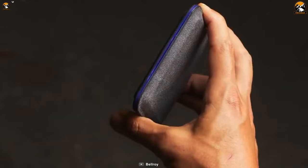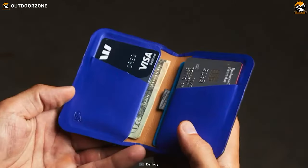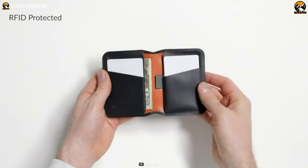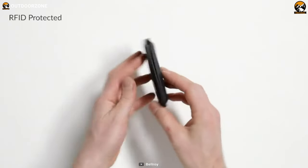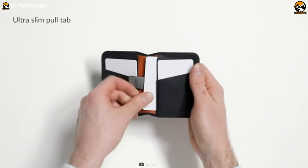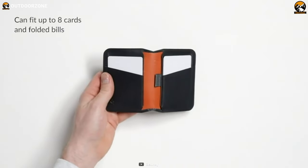The color choices of the wallet are classy too, ranging from matte black to red pepper and indigo. What makes the wallet stand out is its security assurance with RFID blocking. Overall, it's a sleek wallet that offers security, comfort, and a great carrying experience.